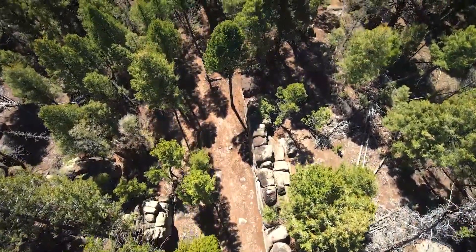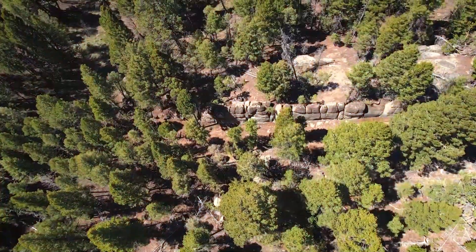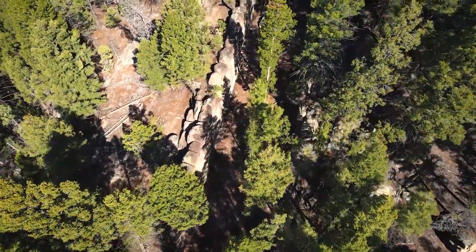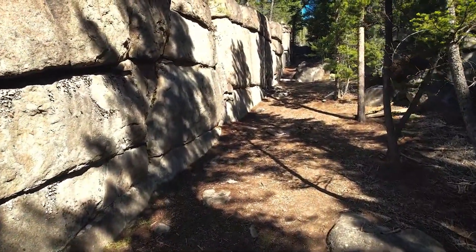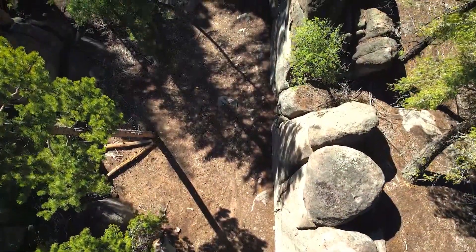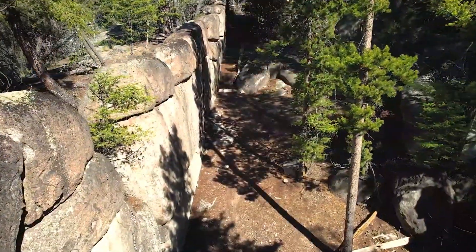In a remarkable archaeological breakthrough, a colossal prehistoric megastructure has been unearthed in Montana, USA. Known as the Sage Wall, this ancient construction is believed to date back thousands of years, shedding new light on early human civilizations in North America. The discovery raises numerous questions about the capabilities and social organization of its builders. What secrets lie within the Sage Wall waiting to be uncovered?